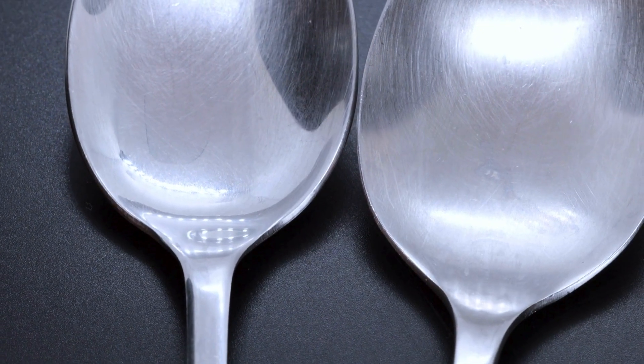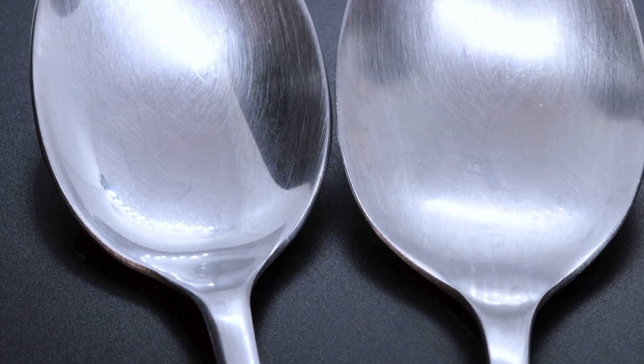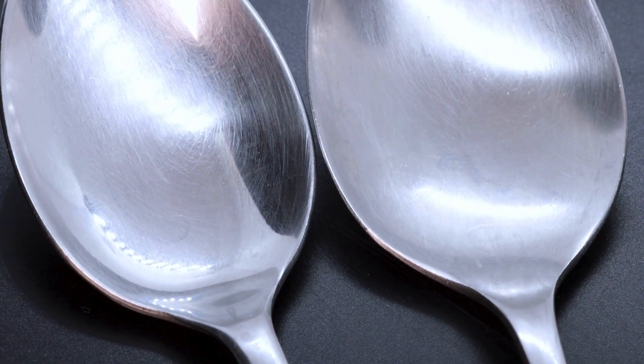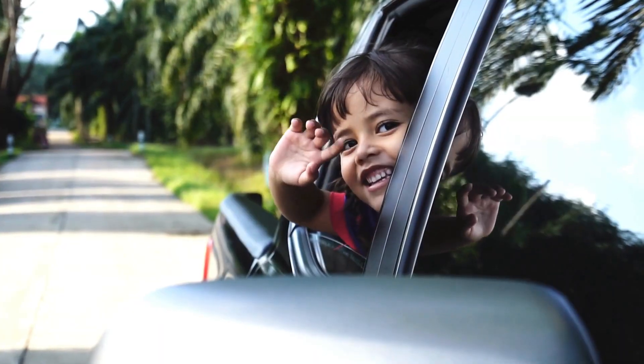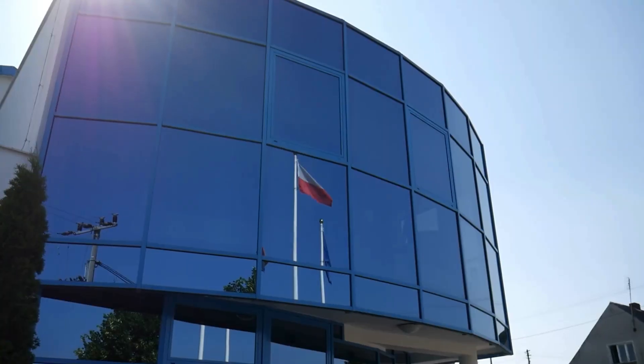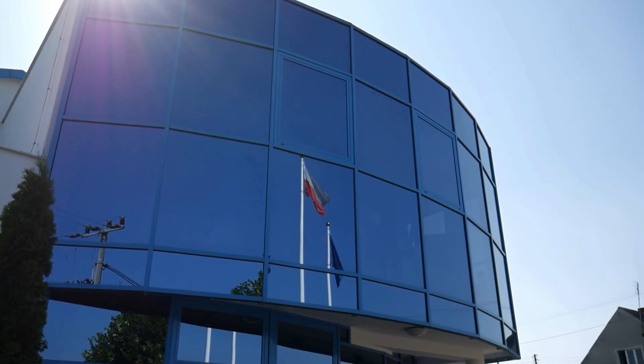Go look in a spoon — can you spot your tiny reflection in it? Reflection is everywhere! You can see it in sunglasses, car windows, puddles after rain, or even the windows of a store.